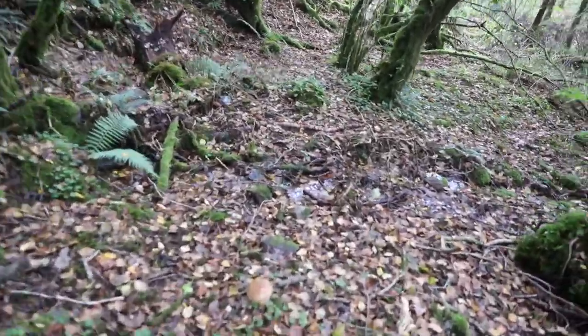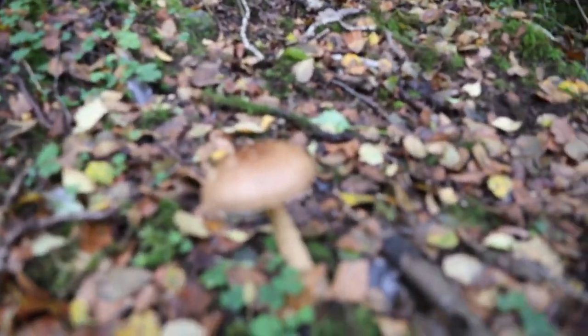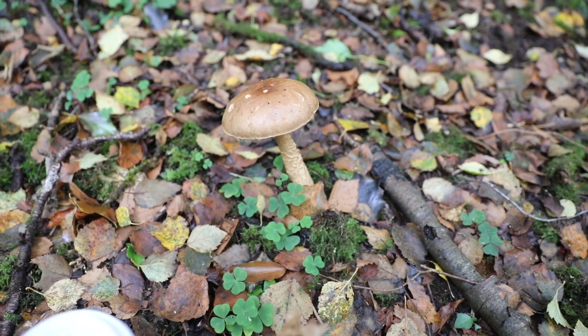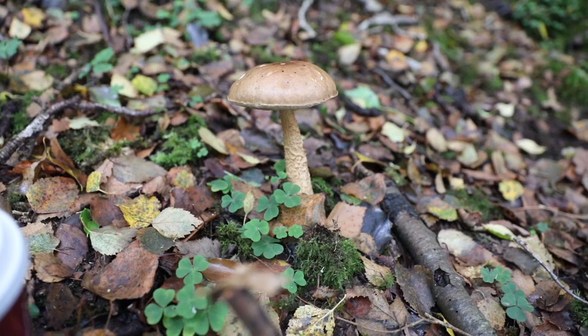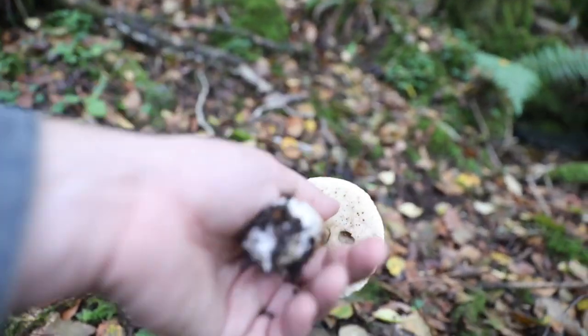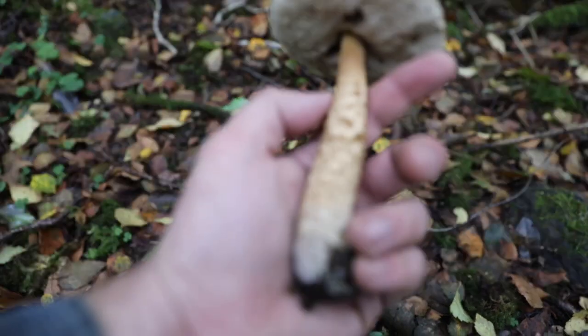This is some kind of bolete, possibly a cep. It's a birch bolete - look at that beautiful birch bolete. You can tell by the dotting on the side, it's a birch bolete.